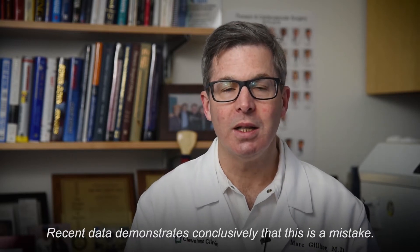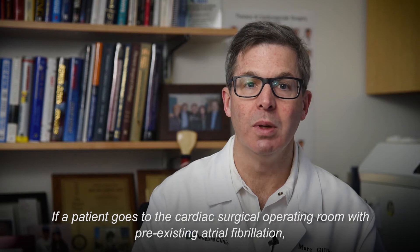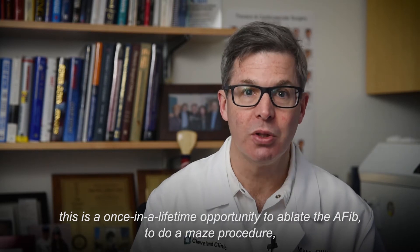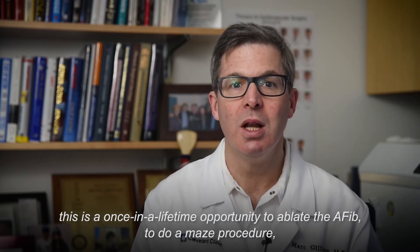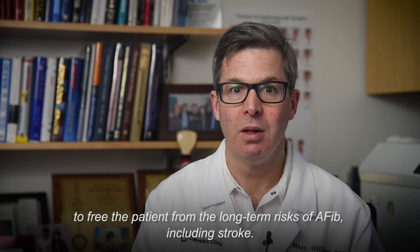Recent data demonstrates conclusively that this is a mistake. If a patient goes to the cardiac surgical operating room with pre-existing atrial fibrillation, this is a once-in-a-lifetime opportunity to ablate the AFib, to do a MACE procedure, to free the patient from the long-term risks of AFib including stroke.